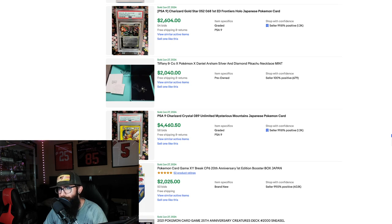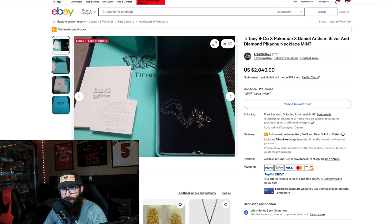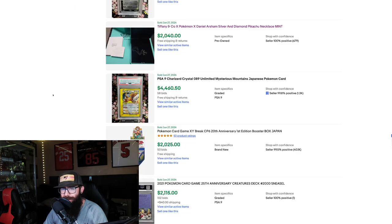We got another Tiffany piece — this one's a Pikachu necklace for $2,000. Not the best photo; these sellers need to take better photos. A Tiffany Pikachu necklace for $2,000 — absolutely crazy.